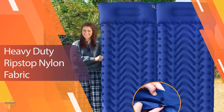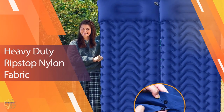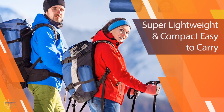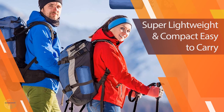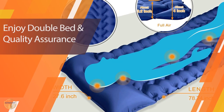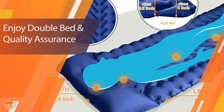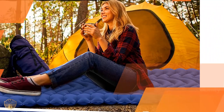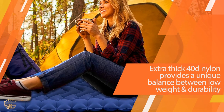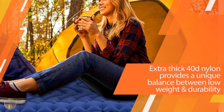The waterproof construction makes this camping mattress perfect for travel as well as outdoor adventures. Meat Peak is designed to be a compact, ultra-light, and comfortable air mattress that can be inflated in minutes, deflated and folded up into a small size for storage or travel, and easily re-inflated for use. It features an internal pump with air valve, a built-in pillow, and a leak-proof zipper opening.